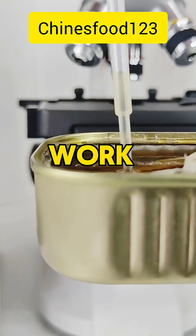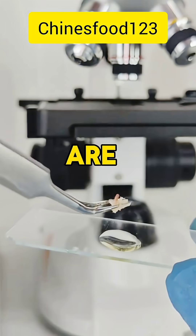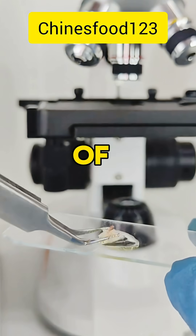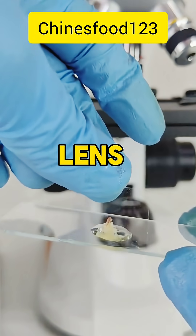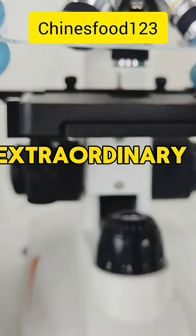These intricate systems work in harmony, unseen to the naked eye, yet they are essential to the vitality of the creature. Through the lens of science, what once appeared simple becomes extraordinary.